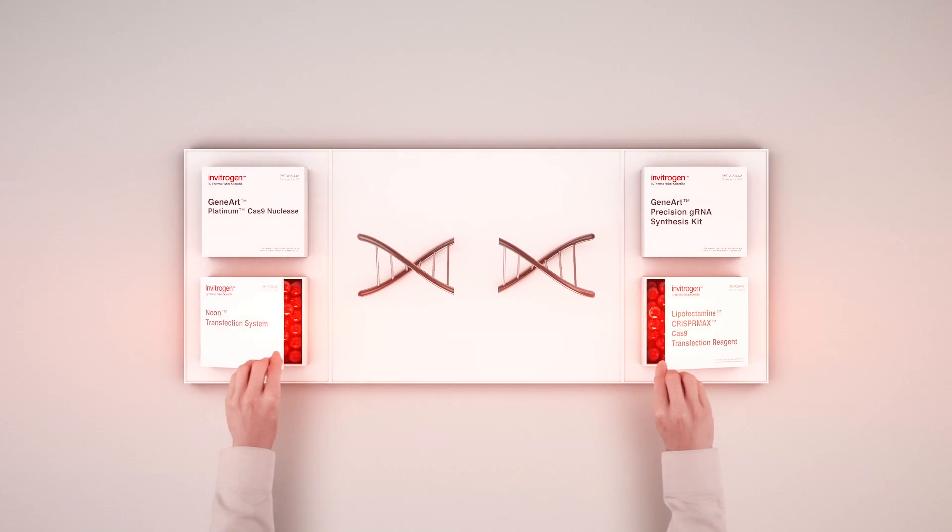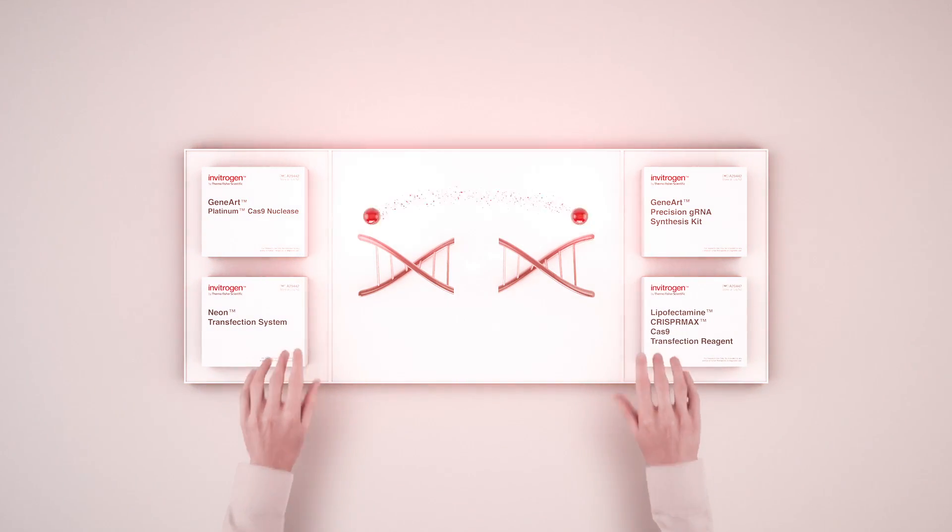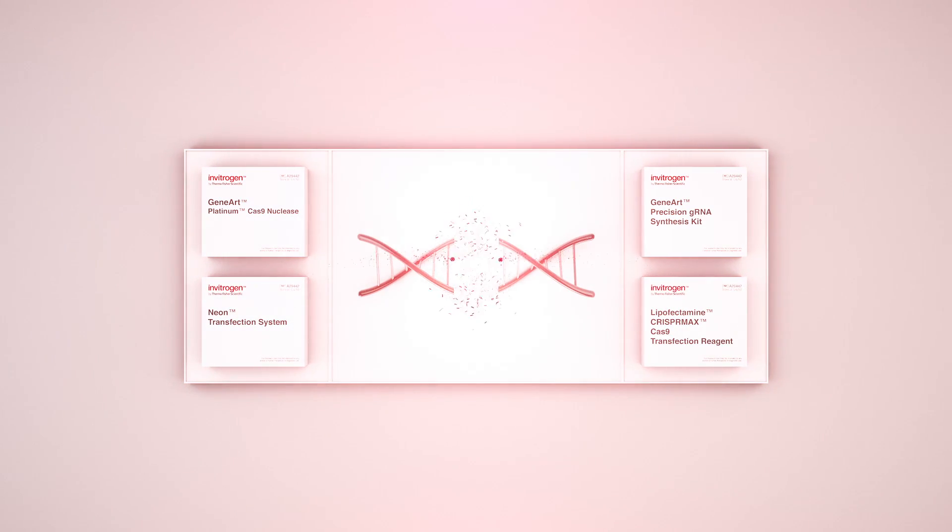Next, our seamless delivery mechanism ensures that guide RNA and Cas9 nuclease successfully reaches and modifies your DNA sequence.